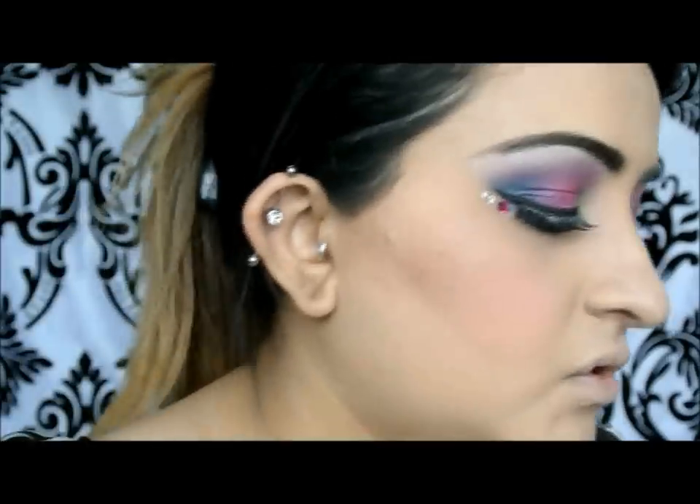Then I'm going for my favourite green from the Vice Palette — Junkie. It's a super pretty green, and I'm going to go for a smaller crease brush for this one.